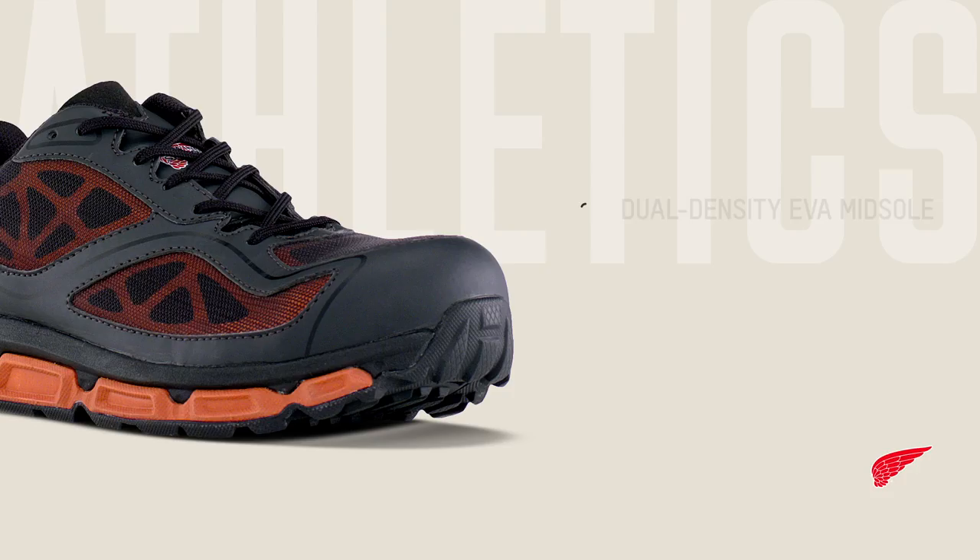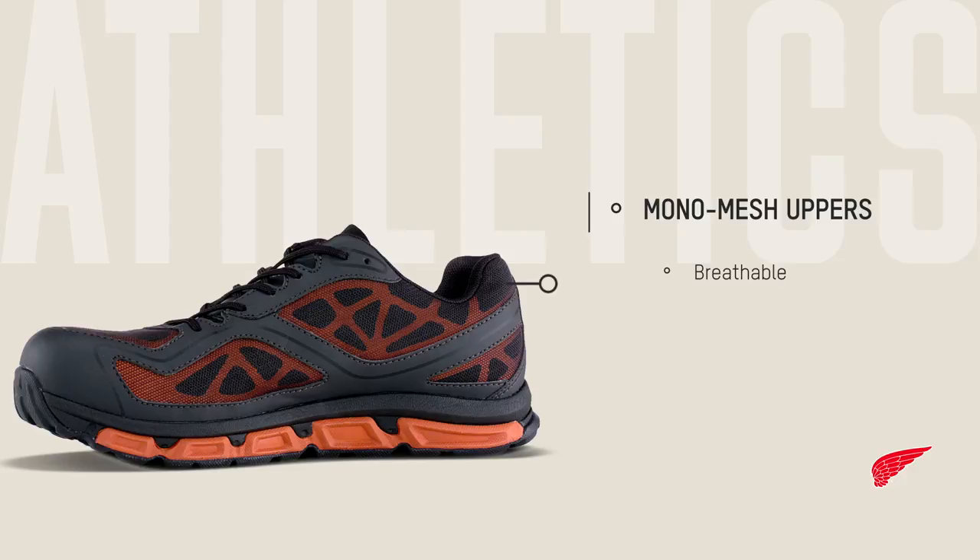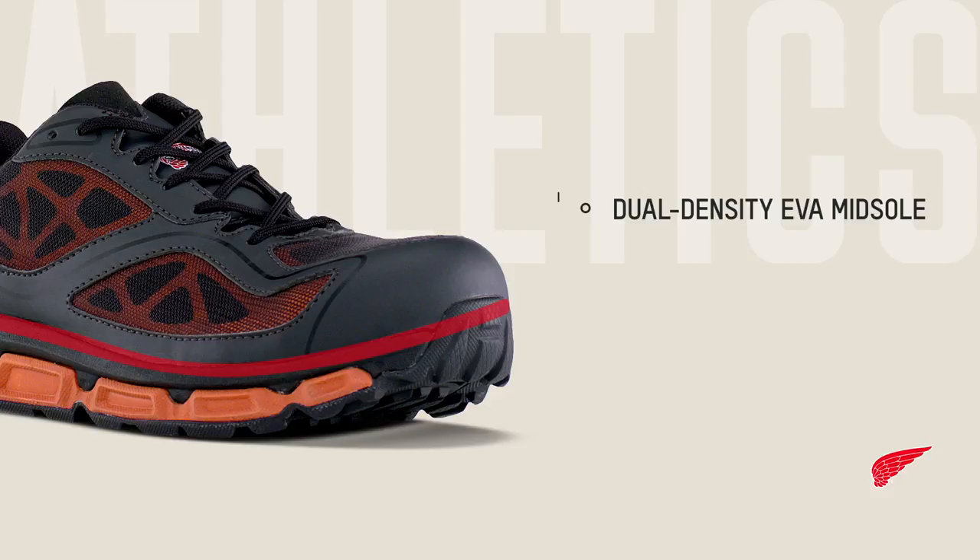The mono mesh uppers are highly breathable and abrasion resistant, and like a traditional running shoe, a dual density EVA midsole absorbs shock for all-day comfort on hard surfaces. The high performance rubber sole is non-marking and offers superior grip underneath.